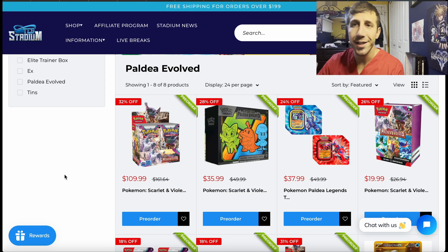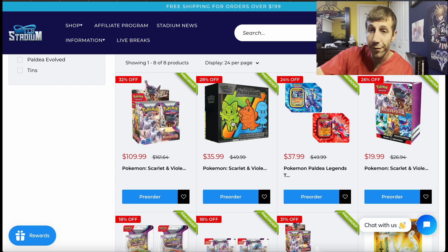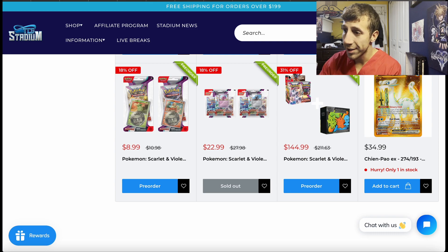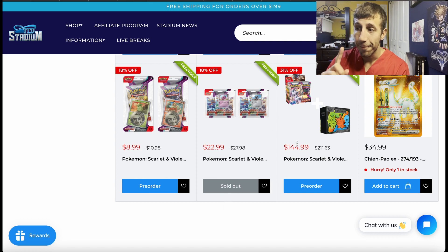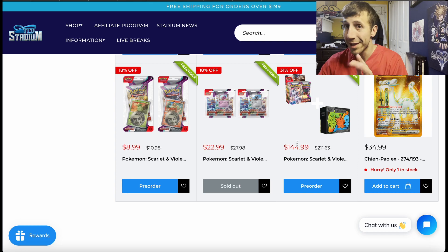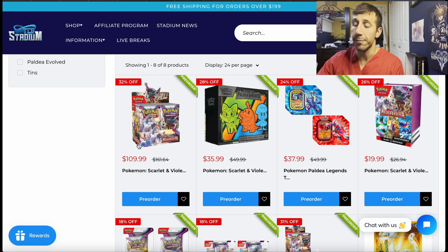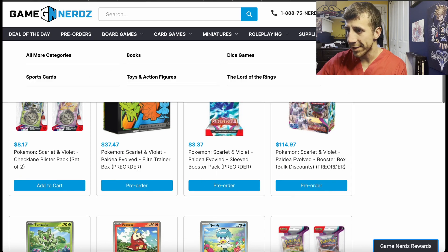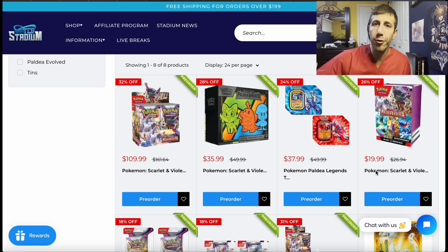Next we're going to talk about TCG Stadium. Their ETB is $35.99 — that's cheaper than the other two. Their ETB plus booster box bundle is $144.99; the other website had it at $142.99. Free shipping threshold is $199 on TCG Stadium. Their booster box is $109.99, which is $2 more than Collector's Store but less than Game Nerds' $114.97. But why is TCG Stadium the best one out of the three so far?